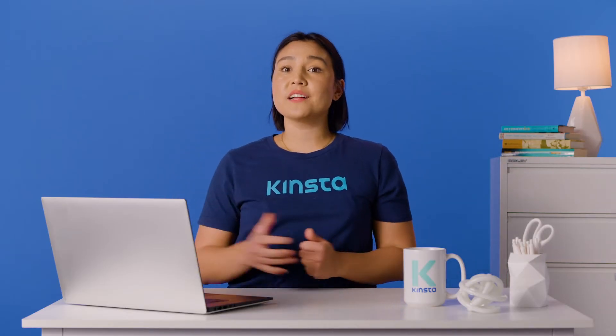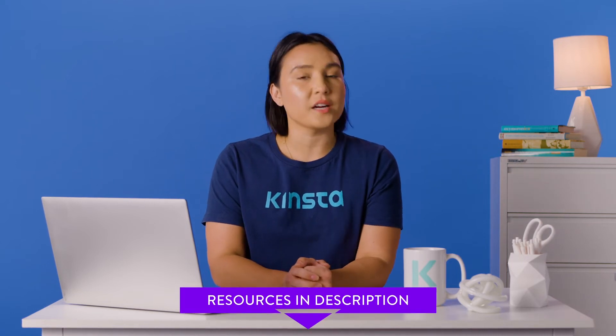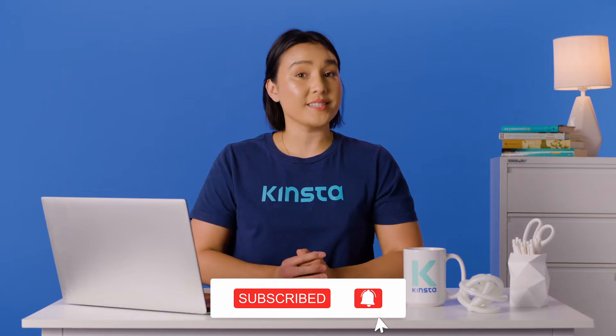But before we get too far, I want to let you know that there will be links to more resources in the video's description. And remember, subscribe and ring that bell to get notifications for future helpful content.